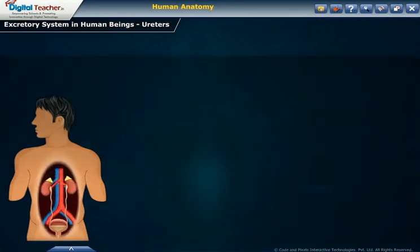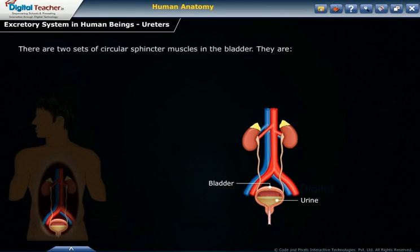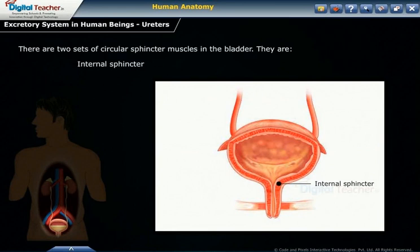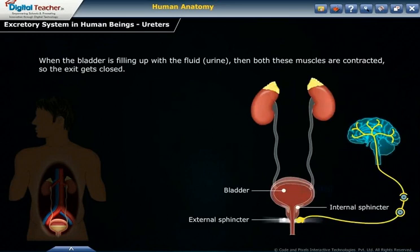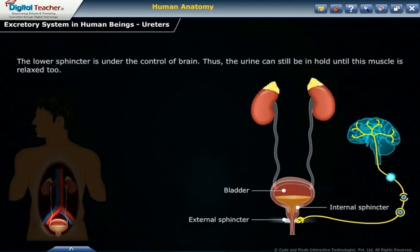Now let us learn about micturition. Urine is temporarily stored in the bladder. There are two sets of circular sphincter muscles in the bladder: the internal sphincter and the external sphincter. When the bladder is filling with fluid urine, both muscles are contracted, so the exit is closed. As the pressure of urine increases, the walls of the bladder are stretched, causing the upper sphincter to relax. The lower sphincter is under the control of the brain, so urine can still be held until this muscle relaxes.